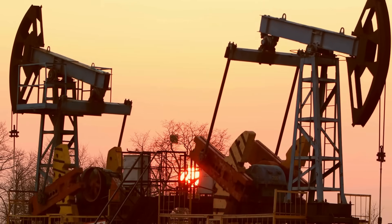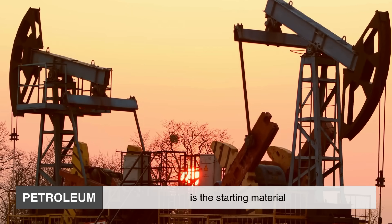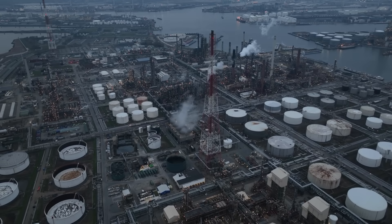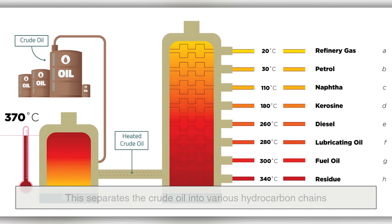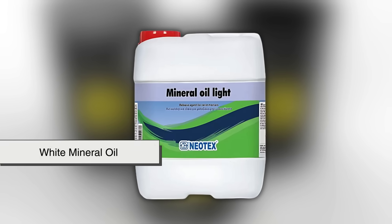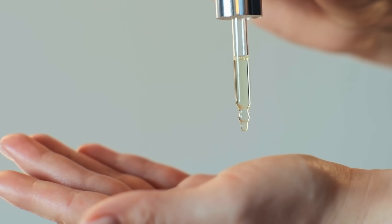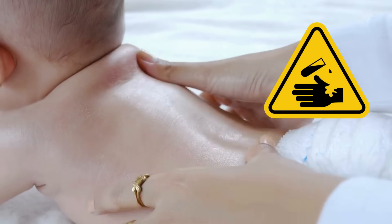The journey begins deep underground. Petroleum, a natural resource extracted from the earth, is the starting material. Once brought to the surface, crude oil is sent to refineries where it's separated into different components through a process called fractional distillation. This separates the crude oil into various hydrocarbon chains — gasoline, diesel, kerosene, and other substances — including a fraction called white mineral oil. This specific cut of the distillation process is what forms the base of baby oil, but at this stage it's far from pure. It contains unwanted substances that must be carefully removed before it can go anywhere near human skin.